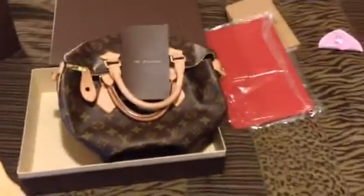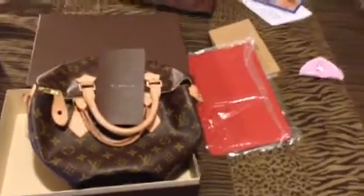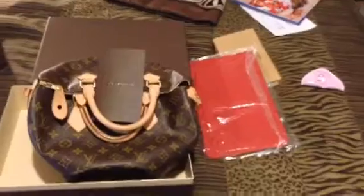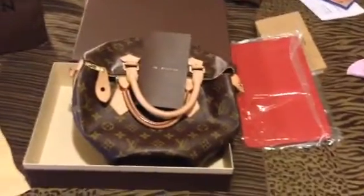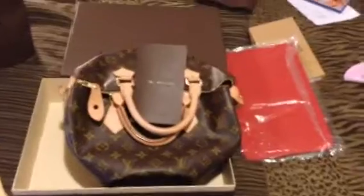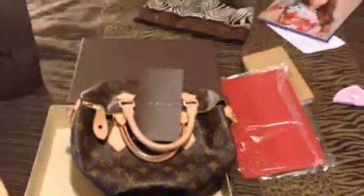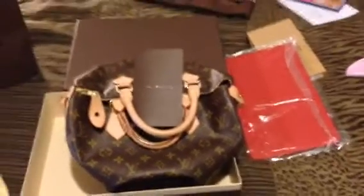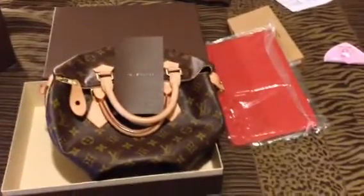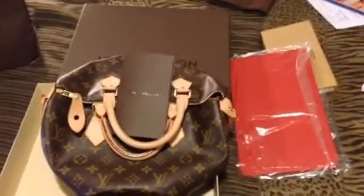It also has the dust bag, so let me know. Anybody interested, I'll leave my email down below — contact me. Through email you can leave your number, I'll give you my number and we can talk. The only thing I'll take is a cashier's check or money order, and you'd have to send the money order first before I mail the Louis Vuitton out. It'll be insured and all that. So $500 — let me know. Thank you, I'll talk to you guys later. Bye.